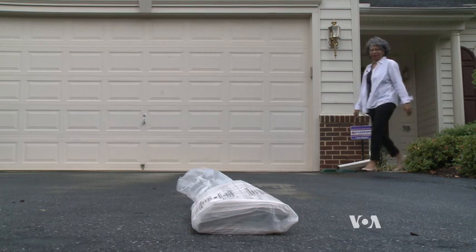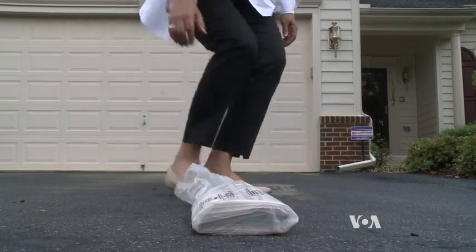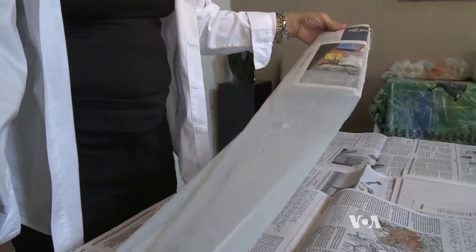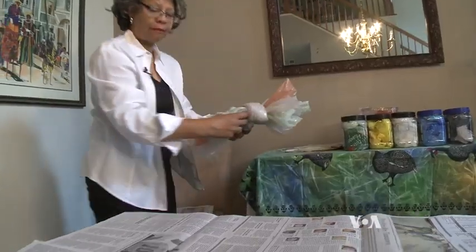Alita Irby enjoys starting her day with a newspaper — she'll read it later on in the day. What's more important each morning is getting the plastic bag the paper comes in. The mixed media artist recognized its potential about three years ago.